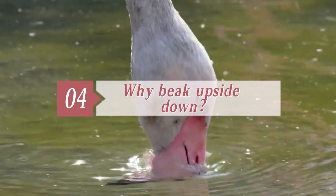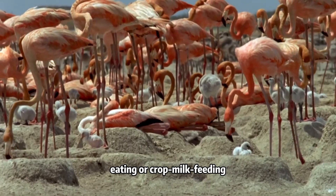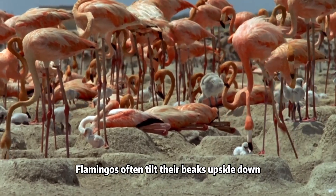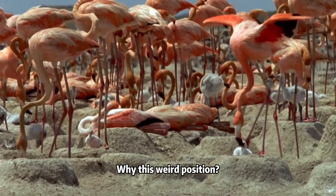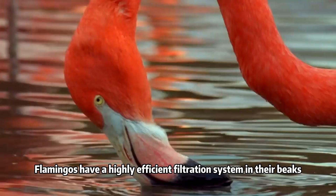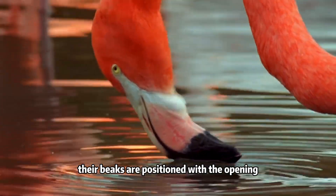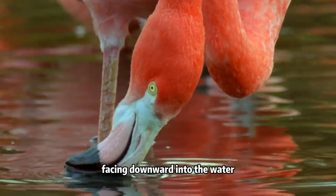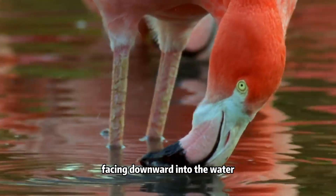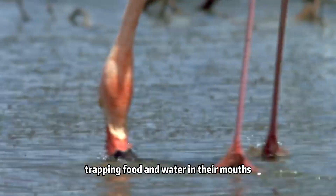Four. Why do flamingos drink with their beak upside down? During drinking, eating, or crop milk feeding, flamingos often tilt their beaks upside down. Flamingos have a highly efficient filtration system in their beaks, allowing it to act like a sieve. When they tilt their heads upside down, their beaks are positioned with the opening facing downward into the water. Then they sweep their beaks through the water, trapping food and water in their mouths.